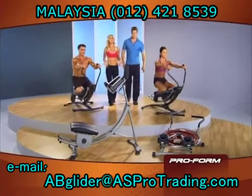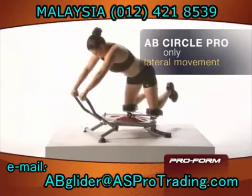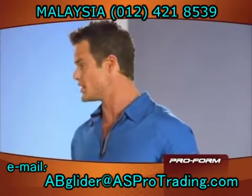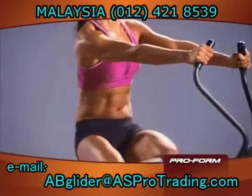What about some of the ones you see on TV, like the ab circle pro and the ab coaster here? How do they compare? The ab circle pro is limited to a lateral motion, and the ab coaster only has a vertical motion. What you really need is a machine that combines both of these motions. That's what Proform did with the ab glider.